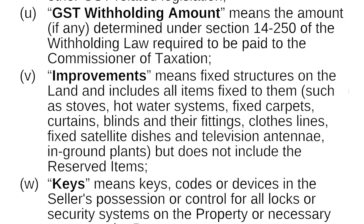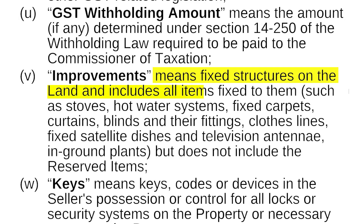Improvement means fixed structures on the land and includes all items fixed to them, such as stoves, hot water systems, fixed carpets and curtains, blinds and their fittings, clotheslines, satellite dishes, television antennae, and in-ground plants, but does not include reserved items.